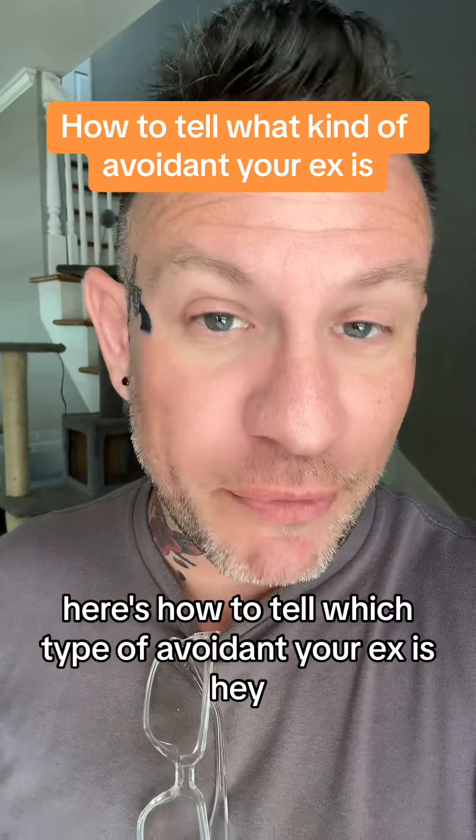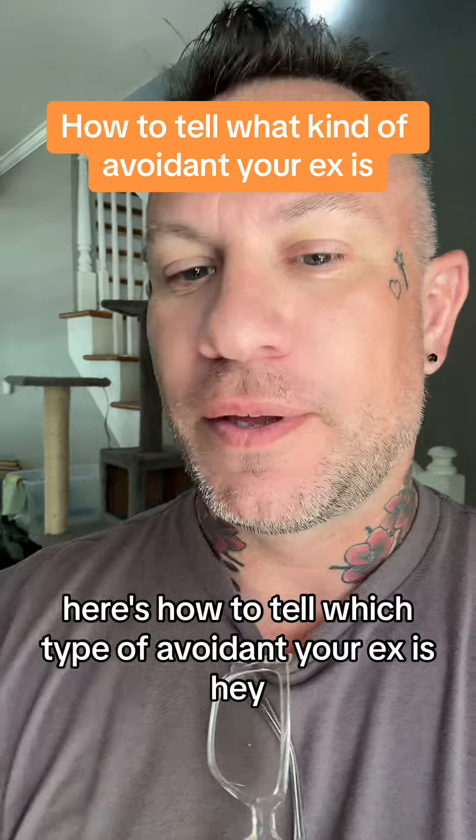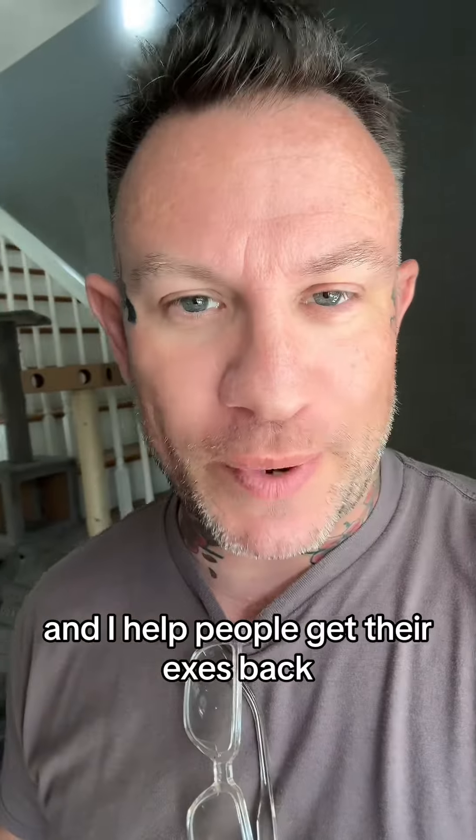Here's how to tell which type of avoidant your ex is. I'm Coach Benny, and I help people get their exes back.